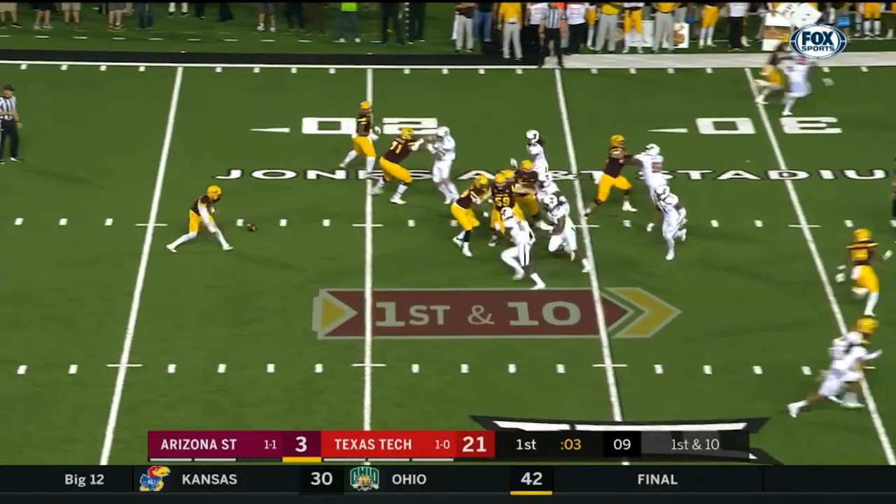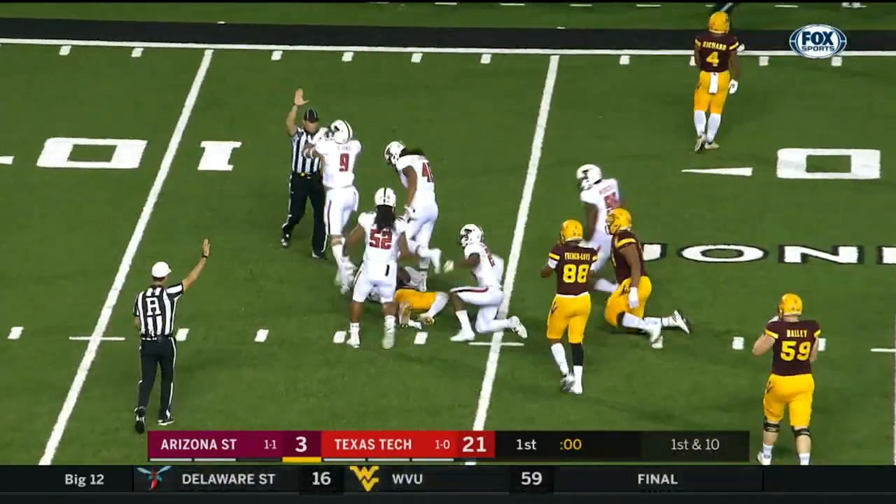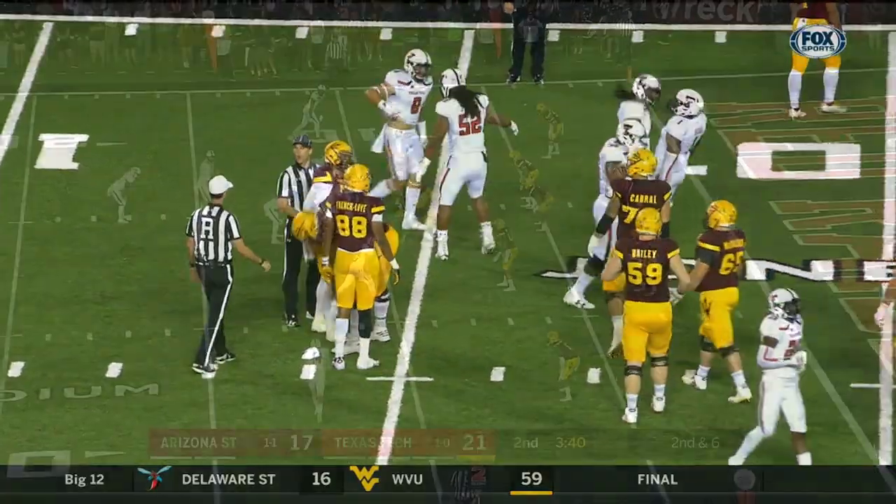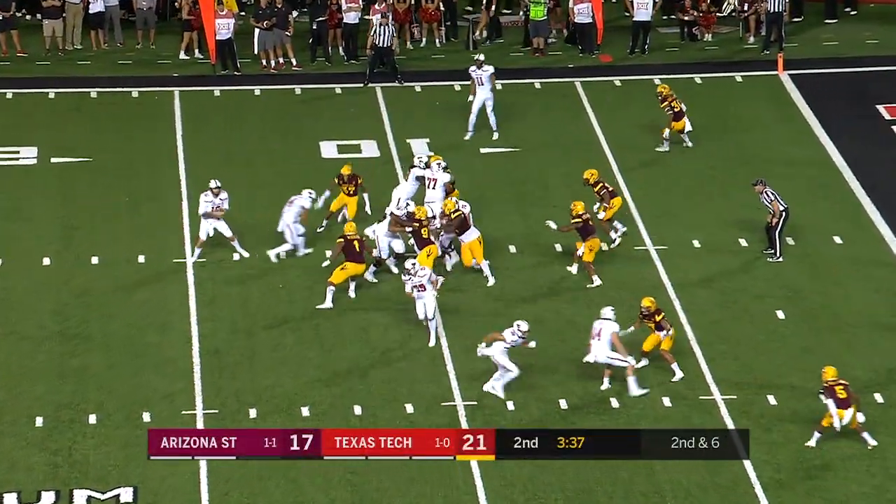Bad snap again, and not on it. Wilkins did pick it up before he got blasted by DeToto Allen, among others. That's his first carry tonight — it went for four yards from the 10.